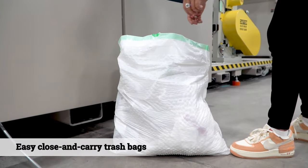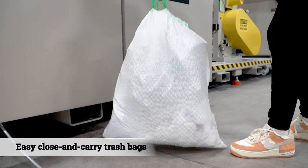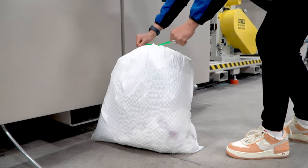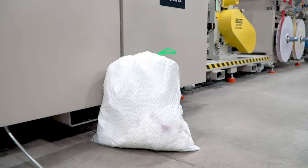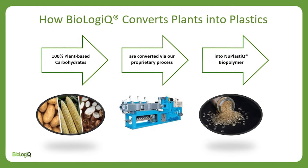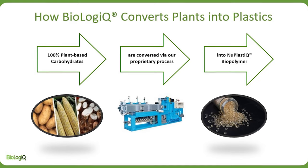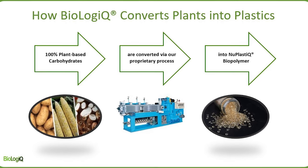The equipment is producing a trash bag with an improved environmental profile, which retains the strength and easy close and carry convenience consumers expect. The plant-based content in a trash bag made with new plastic is much quicker to biodegrade than one made of traditional plastic alone.